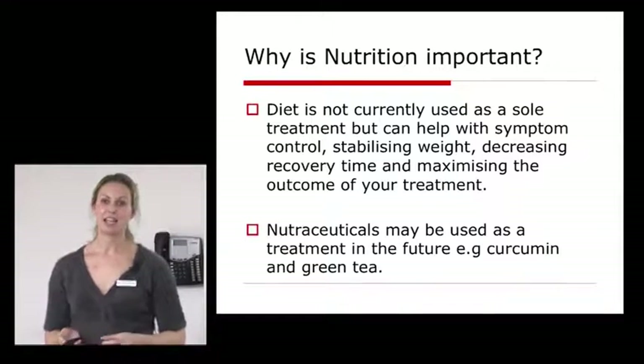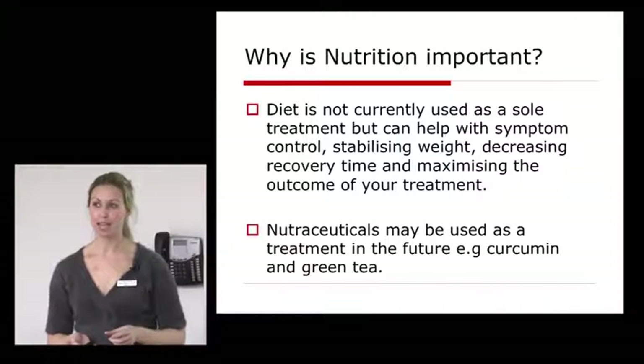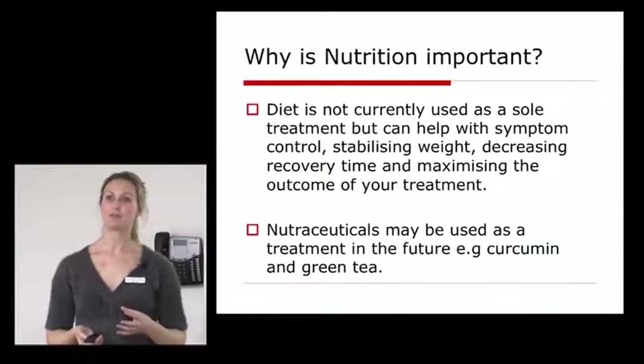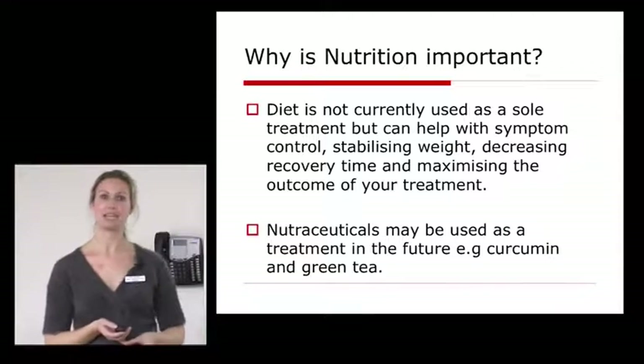Nutraceuticals is a nutrient which, in high doses, in some studies, can have a pharmaceutical effect. There are things like curcumin and green tea — lots of studies in other tumour types that might help neuroendocrine tumours. But we'll talk about that at the end.